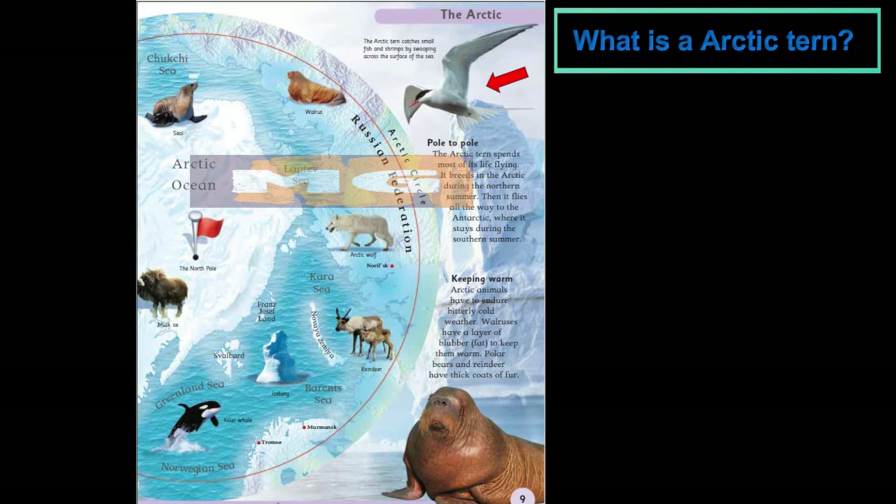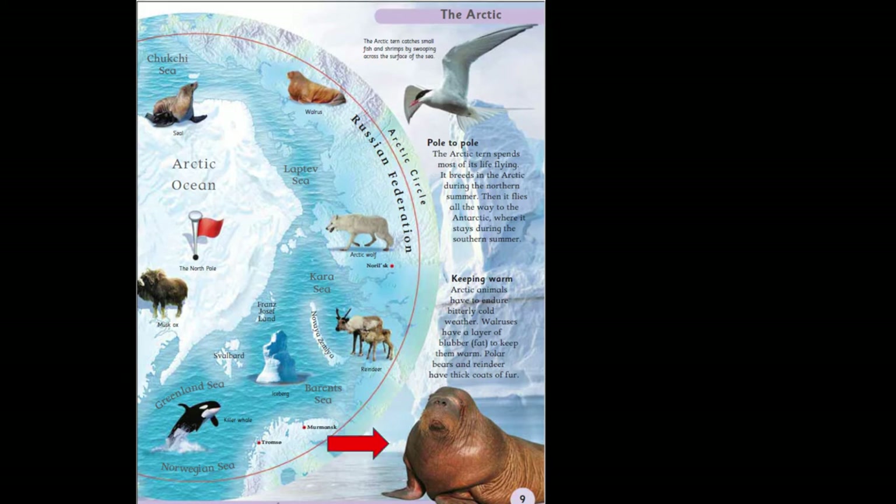The Arctic Tern spends most of its life flying. It breeds in the Arctic during the northern summer, then flies all the way to the Antarctic, where it stays during the southern summer. To keep warm, Arctic animals have to endure bitterly cold weather. Walruses have a layer of blubber, which is fat, to keep them warm. Polar bears and reindeer have thick coats of fur.